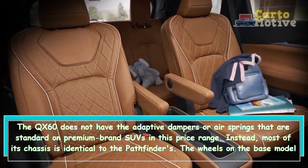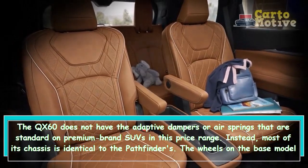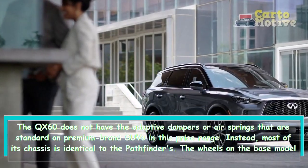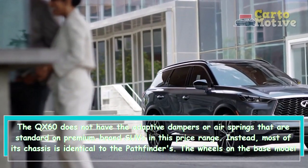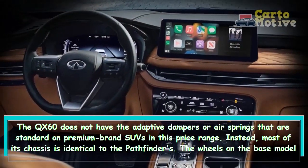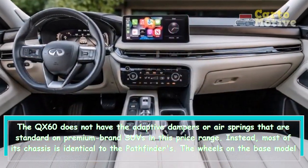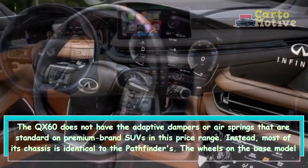We measured 0.85 g of lateral grip with Hankook Dynapro HP2 all-season rubber on the skid pad, despite the QX60's lack of athleticism compared to the MDX, X5, or XT6. 171 feet were required to stop from 70 miles per hour.